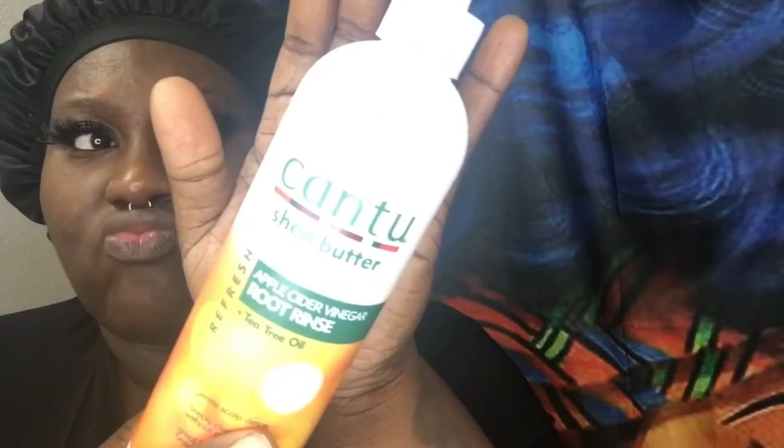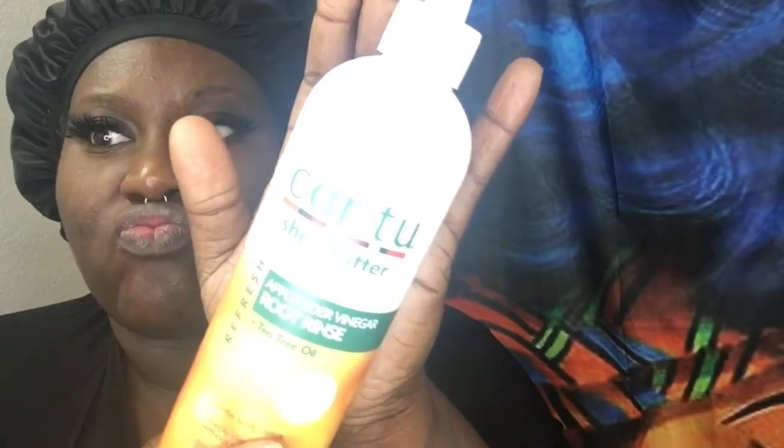I'm going to be using this — it's by Cantu as well. I'll be right back, I think my child broke something.